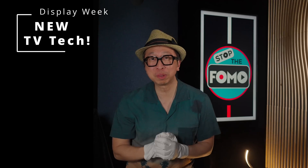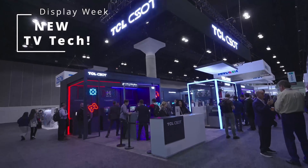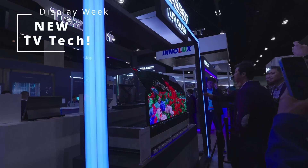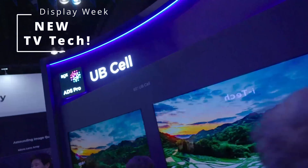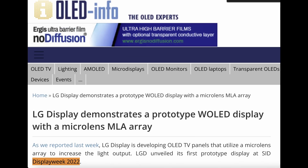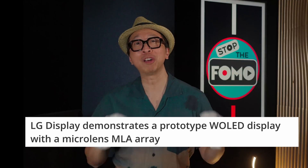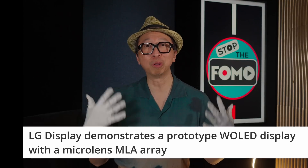Stop the FOMO! Do you have a fear of missing out on the latest and greatest technologies developed in secret and unveiled for the first time here in Los Angeles at Display Week 2023? Remember, last year LG Display revealed MLA OLED for the first time at Display Week, and eight months later it became part of the LG G3 OLED family — just in time for LG OLED TVs to compete with Samsung and Sony QD OLED TVs.